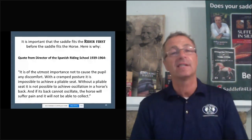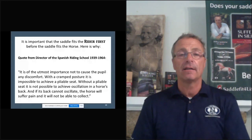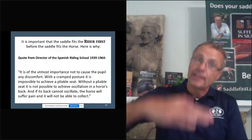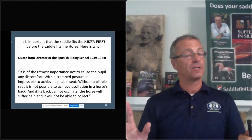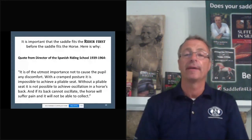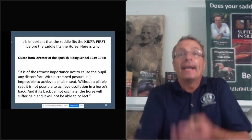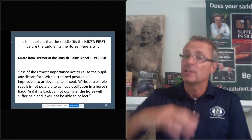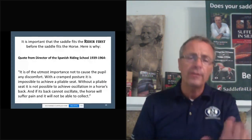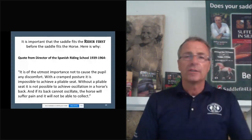I found this quote from a Spanish riding director: 'It is of the utmost importance not to cause the pupil any discomfort. With a cramped posture, it is impossible to achieve a pliable seat.' Without a pliable seat, it is not possible to achieve oscillation in the horse's back — the horse's swing. A good rider gets the horse's back to swing, and a horse needs to swing its back to get its haunches under and get light in front. If the back cannot oscillate, the horse will suffer pain and cannot collect. All these years I made saddles and fitted saddles for horses — I couldn't believe I had neglected the most important part: fitting the rider.